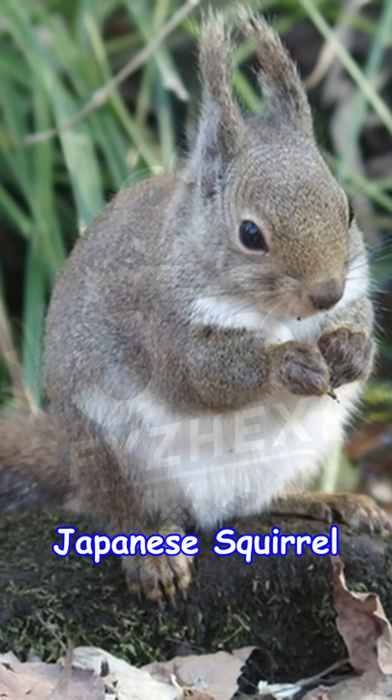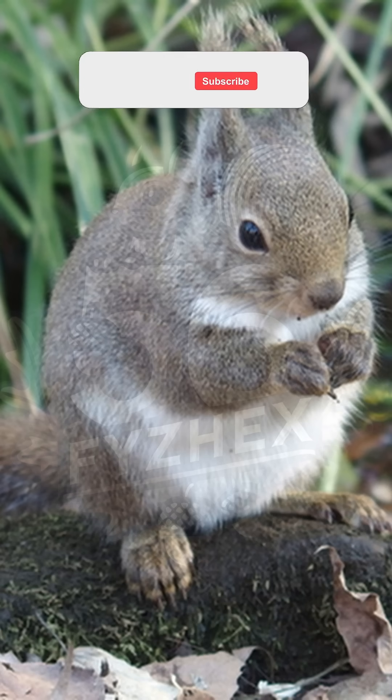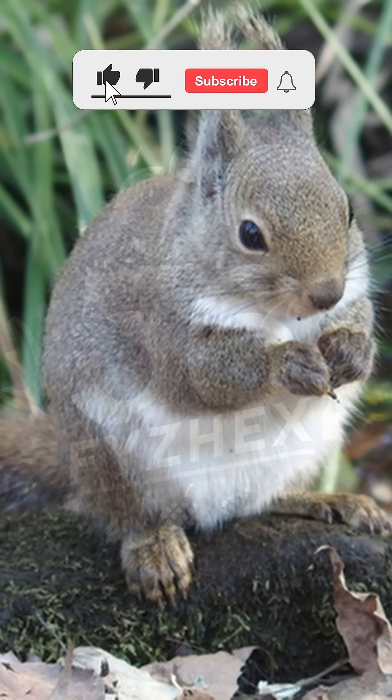Next on our list is the Japanese squirrel — a charming tree dweller found only in Japan. With its soft fur and bushy tail, it brings life to the forests of Honshu, Shikoku, and Kyushu.